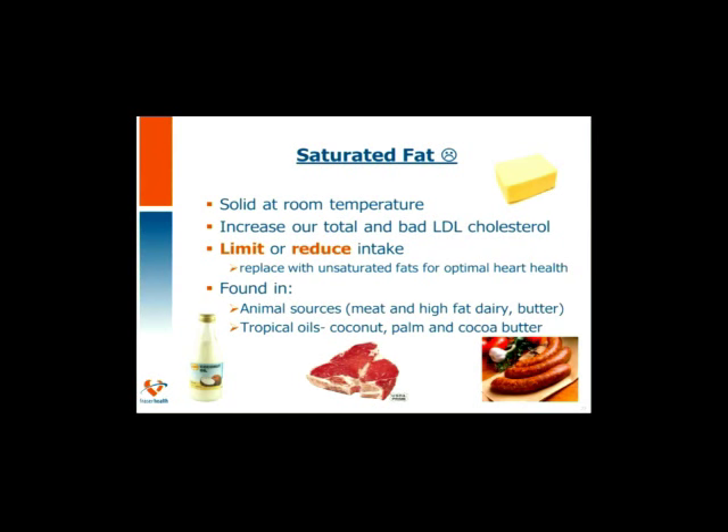Saturated fat can be found in animal sources such as meat, high-fat dairy products, and butter, and in vegetable sources known as tropical oils — coconut oil, palm oil, and cocoa butter. Things you can do to lower saturated fat intake include removing visible fat and marbling on meats, removing the skin, and choosing leaner cuts. Reduce your portion size, working towards portions closer to the size of a deck of cards. Switch butter or coconut oil to avocado, canola, or sunflower oil in cooking, and switch butter to peanut butter on your toast.